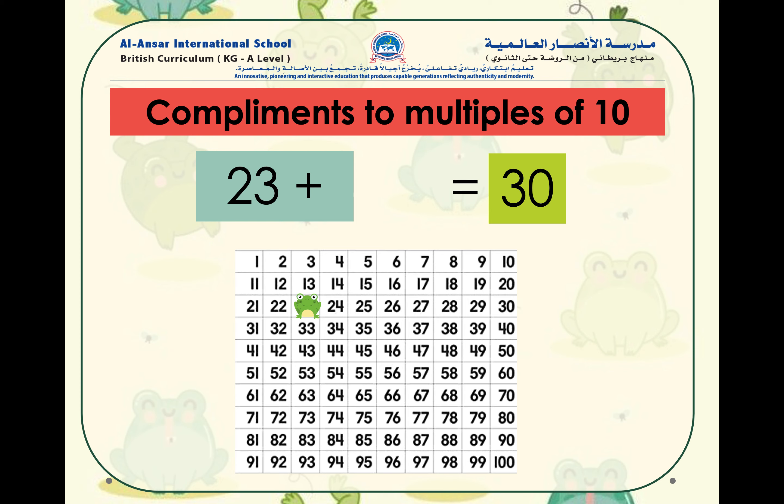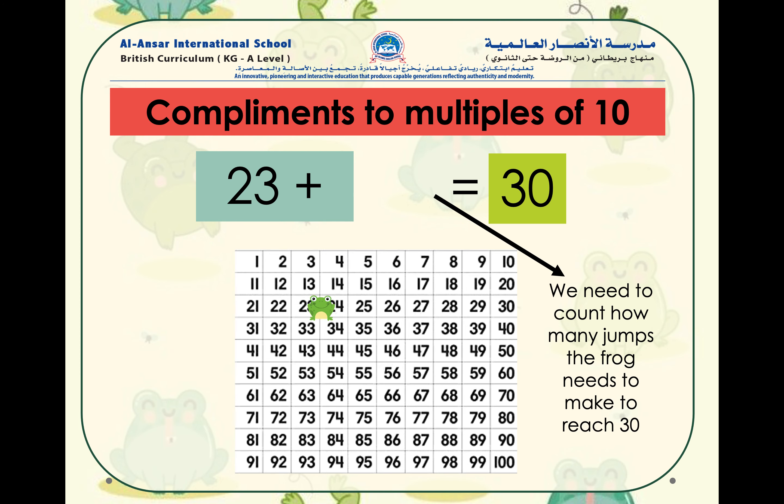Now we can use a number chart to help us find the answer. We know that the next multiple of 10 from 23 is equal to 30, so we need to count how many blocks the frog needs to jump to reach the number 30. So 23 plus what number equals to 30? If you've guessed that 23 plus 7 equals to 30, amazing, well done!